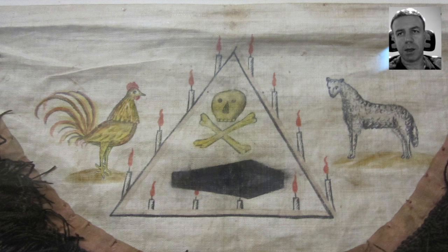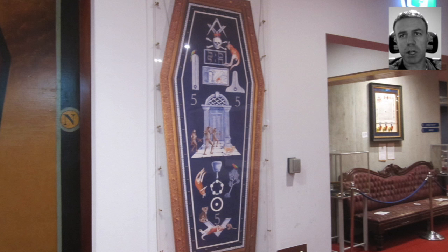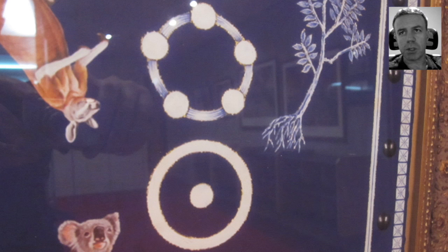Here is a further shot of the third-degree tracing board, sort of Australian style, with the magic circle there. I would suggest the five dots in it, but then you also have the circumpunct, which is perhaps a progression from the one with the five dots within the magic circle.